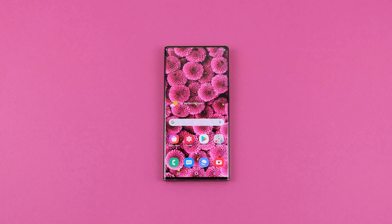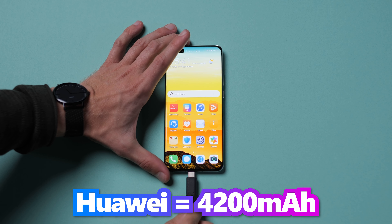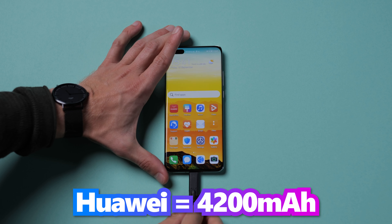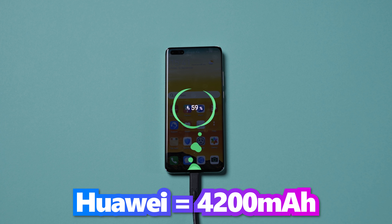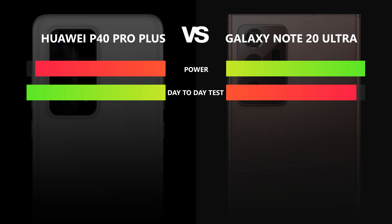Battery. The Samsung Galaxy Note 20 Ultra when fully charged has a 4500 mAh battery. The P40 Pro Plus when fully charged has 4200 mAh and supports reverse charging. The Note 20 has a slightly bigger battery, but does it last as long? Our day-to-day usage test shows that even though the P40 has a smaller battery, it lasts longer than the Note 20 Ultra. This point therefore goes to the Huawei P40 Pro Plus, though results may vary depending on how you use your phone and your settings.